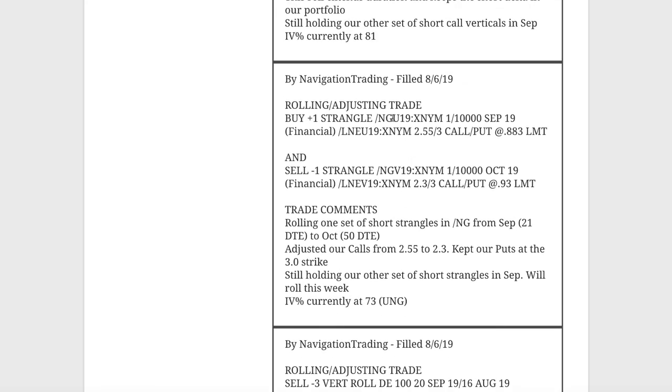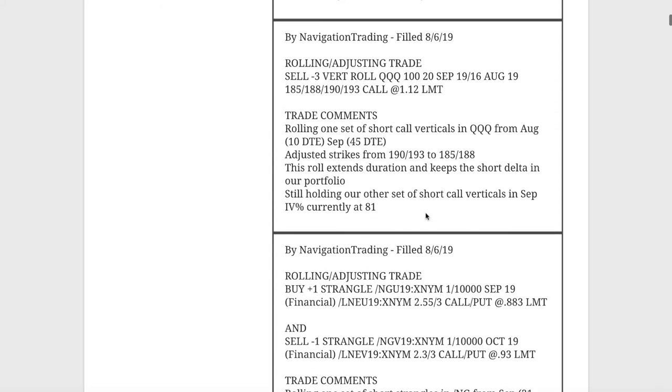Next trade, rolling adjusting trade in Natty Gas, /NG. We got down to 21 days to expiration — we have two pieces on here. We took one of them and rolled it from the September to the October cycle, or from 21 days to 50 days. We adjusted our calls from 2.55 down to 2.30 as price moved lower, and kept our puts at the 3 strike. We're holding the other piece in September, and we ended up rolling that one today as well.